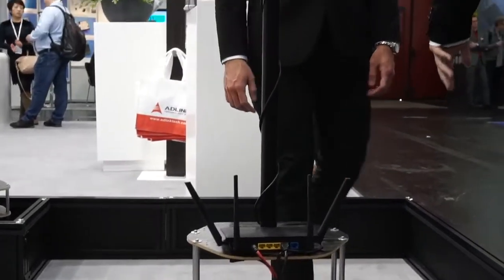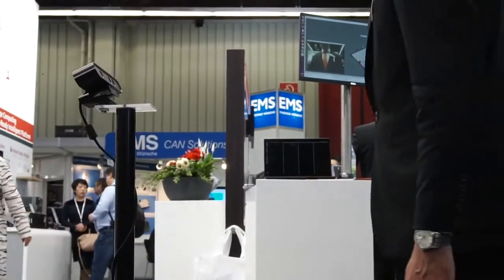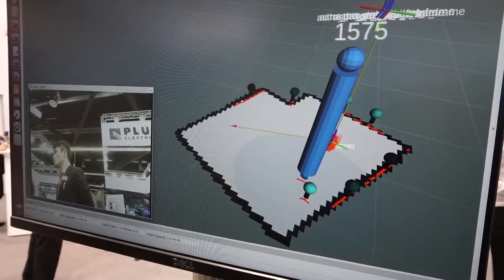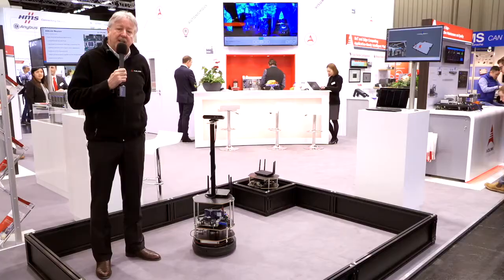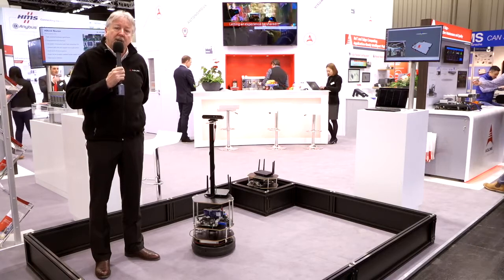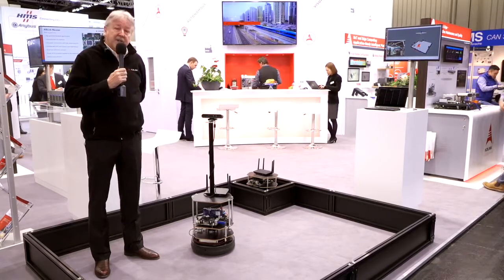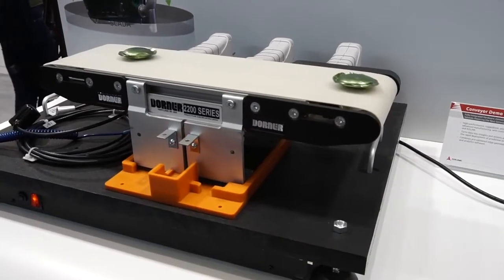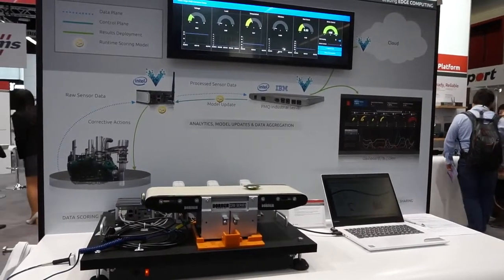Most people today probably associate artificial intelligence with autonomous vehicles, and that clearly is a leadership application. But autonomous vehicles aren't just cars and buses. Here we have an autonomous robot, which is also connected and collaborative. We're using a range of technologies here through artificial intelligence, connectivity, and support for the ROS2 standard for connected robotics to support this robotics application and to position AD-Link for future robotics applications in a global sense.